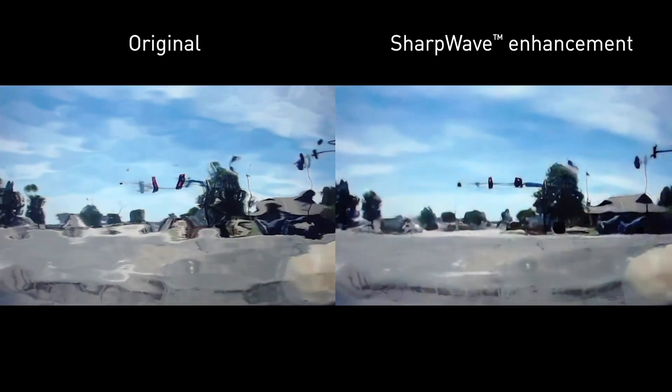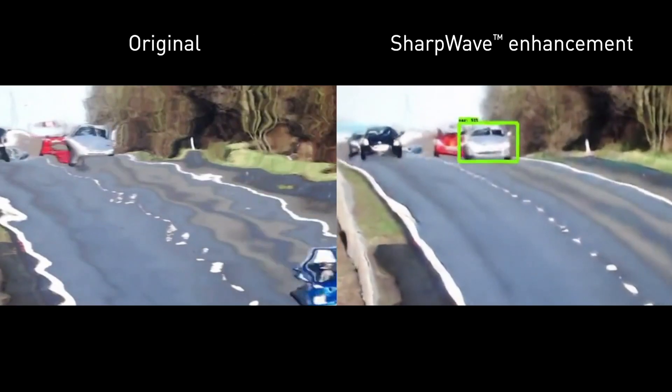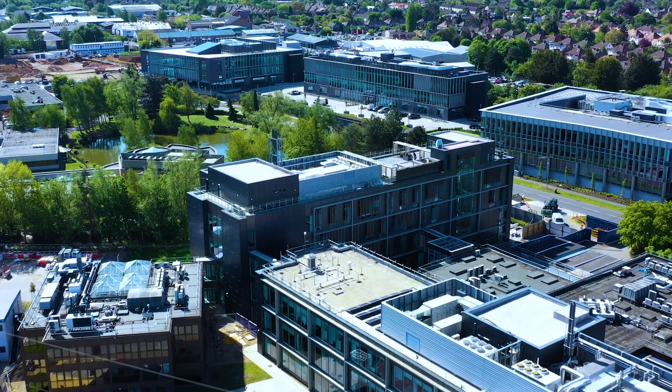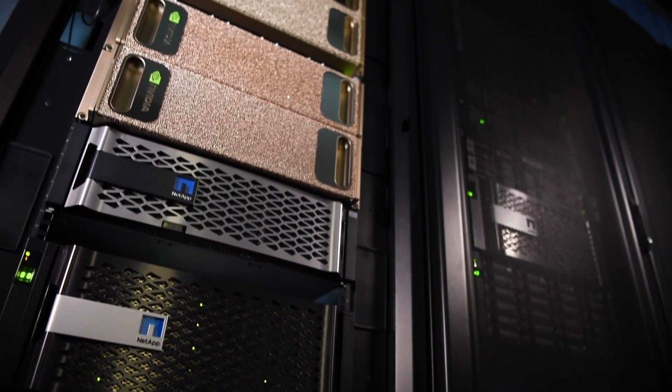The AI technology required tens of thousands of images. We had a small existing dataset of distorted images, and then our engineers synthesized many more examples of distorted scenes. We augmented the dataset in that way, and that was used to deliver an effective AI for distortion removal.